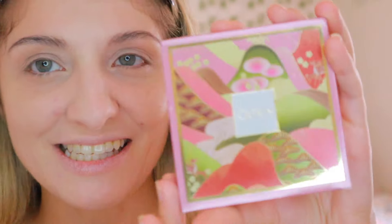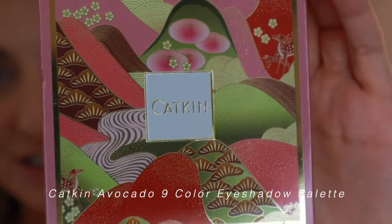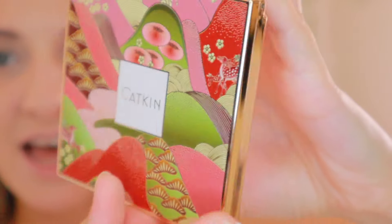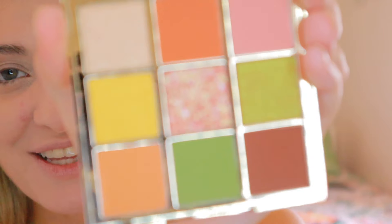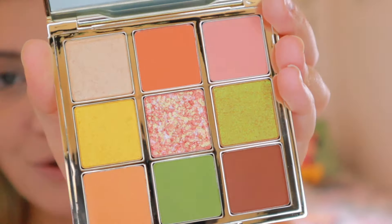Now we have most of our face products applied. We're going to focus on the eyeshadow palette — this is the Katkin Seasonal Nine Color Eyeshadow Palette. The outside packaging is gorgeous; it reminds me of the Tartelette palette. These are the shades we're going to be using — so cute, so summery and so pretty.